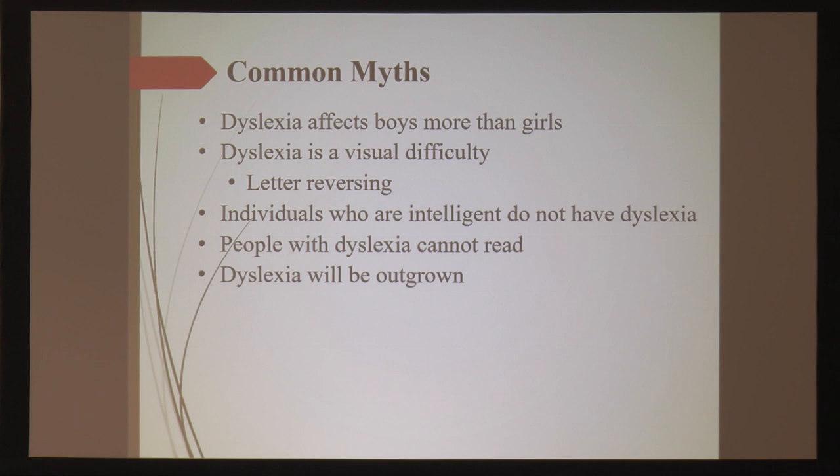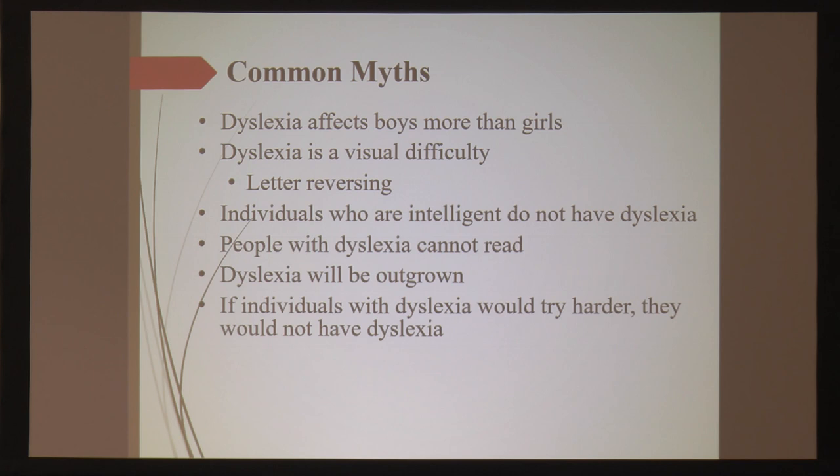Dyslexia can't really be outgrown. Individuals who become competent readers are still going to be slow readers. In German, they have a different writing system that's easier for kids to learn, so they don't have non-readers the way we do. In any country that represents the English language with the English writing system — Great Britain, New Zealand, Australia — they're going to struggle. It's a very challenging writing system. And as for 'if they just try harder' — that's ridiculous. I'm going to show you a slide from a functional MRI study that will show you beyond doubt that a kid is trying as hard as he or she can to learn how to read. That's not the problem.